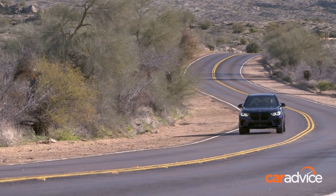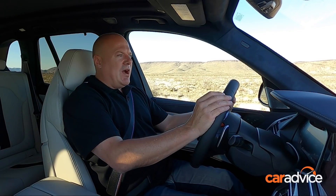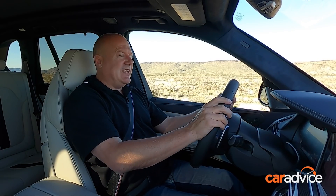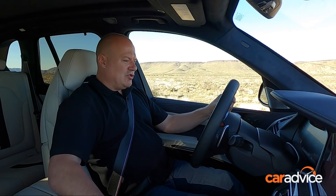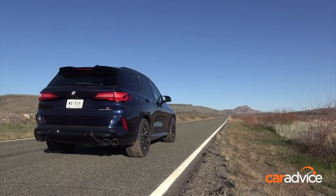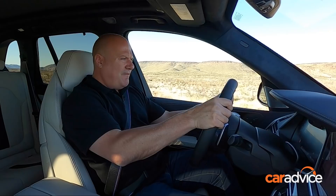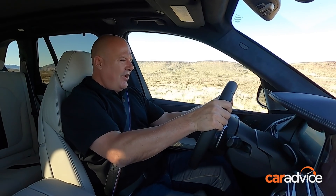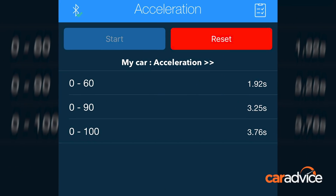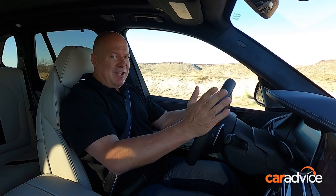The good news is the X5M is definitely as capable as BMW claims in the brochure. The official 0-100 claim is 3.8 seconds. We've got launch control on, V-box on, and away we go. Oh yeah, that feels quick. And we're there already – 3.76 seconds. That's 3.8 if you round it up.